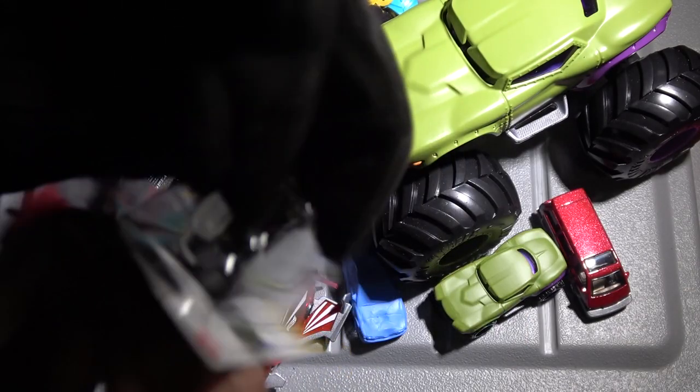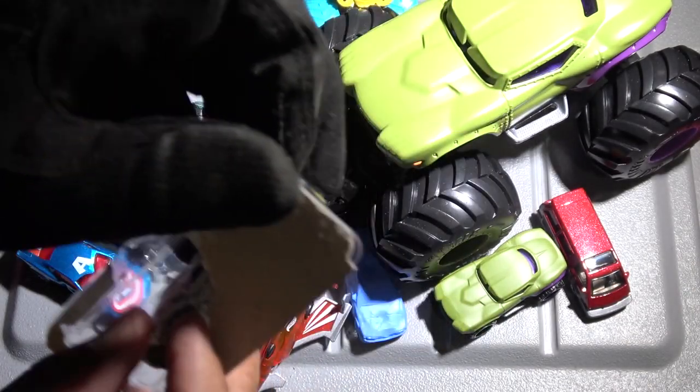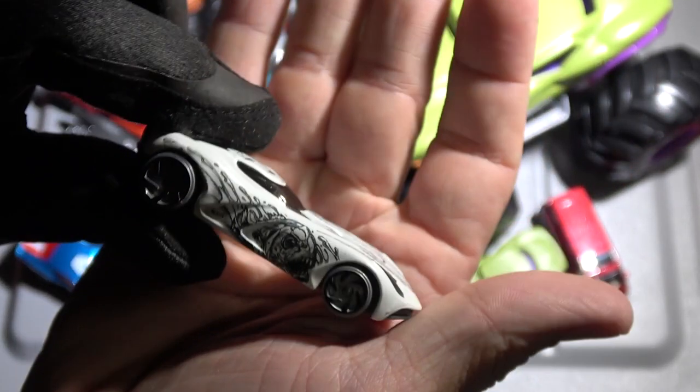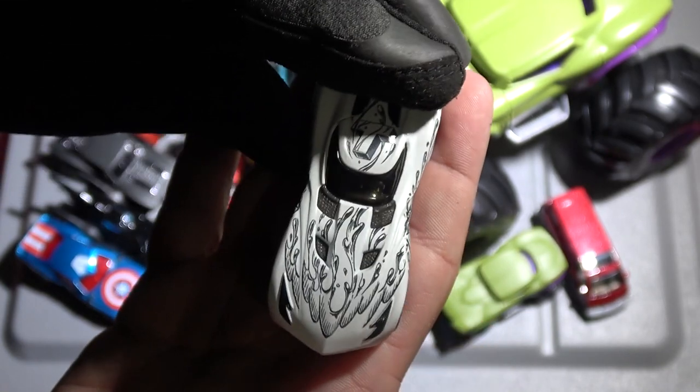We got a Velocita. Let's get into this. Check out the Velocita. I got this because of this cool piranha-looking paint job on the side. Very mean-looking car.